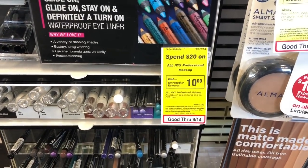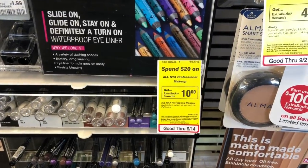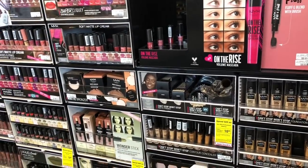I also want to highlight NYX makeup — it's on a spend $20 get a $10 extra buck deal, which is great because you're getting back 50% of your money. They have eyeliner, foundations, glow products, and so much more. Spend $20 and get $10 back.